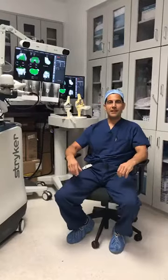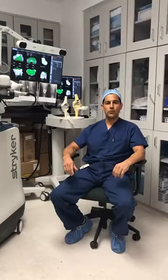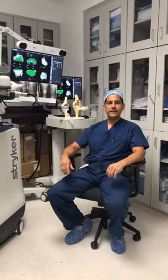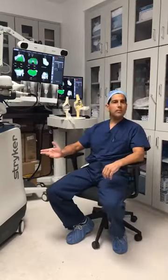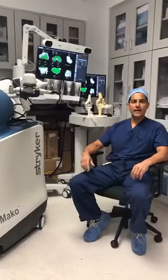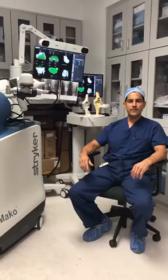Welcome to Facebook. My name is Dr. George Aguiar. I'm a sports medicine and total joint surgeon at OrthoVirginia. I'm here today to present to you the Mako surgical robot. I perform partial knee replacements and total knee replacements with this robot at this facility here at our Herndon Operatory. Thank you for joining us today.